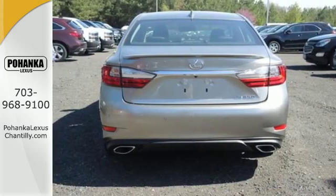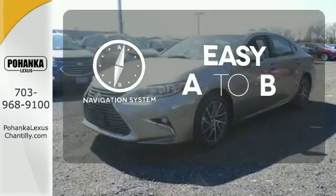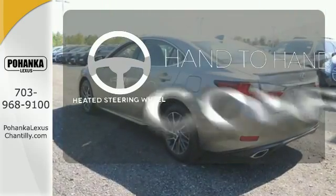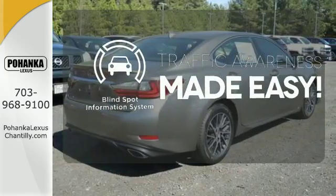Enjoy all this performance along with the conveniences of Bluetooth, HomeLink, and a backup camera with guidelines. Feel confident getting from point A to point B with the navigation system. The heated steering wheel gives you another layer of comfort on those cold days. The blind spot indicator helps you maneuver through traffic.